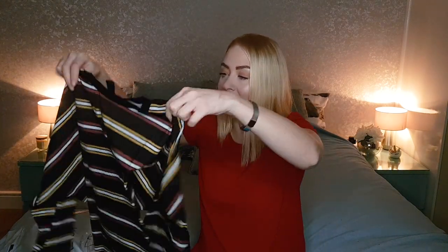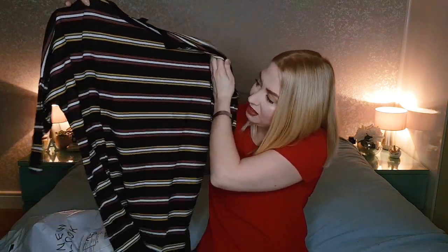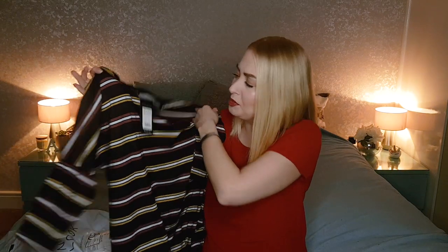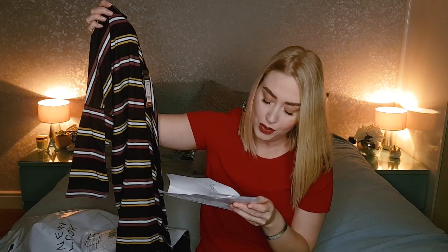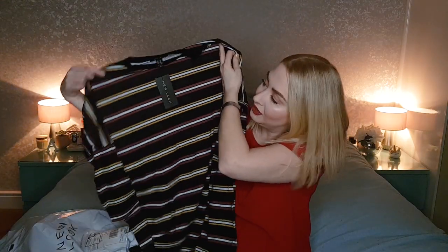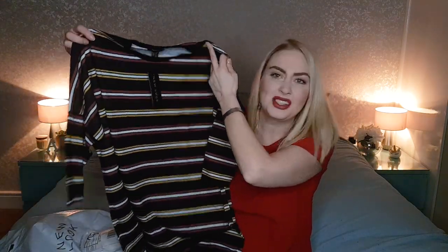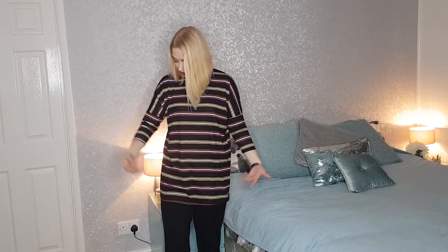Here we have a nice striped casual top. I thought it was quite nice for an in-between season that hopefully will be coming up soon. I got this in a size 10 — black striped print three quarters sleeve top, £15.99 down to £5.00, an absolute bargain. It fits and I like how it's quite oversized so it's really comfy and cool to wear. I was thinking maybe with some leggings or skinny jeans with some trainers — it's quite a nice casual look.